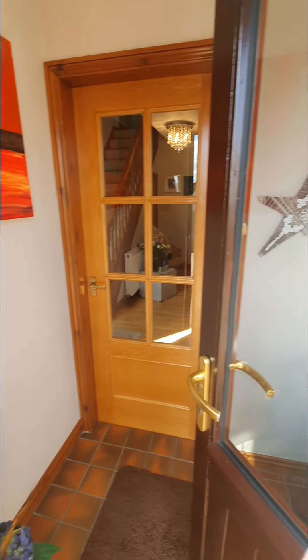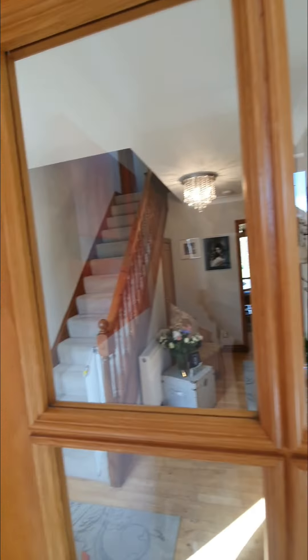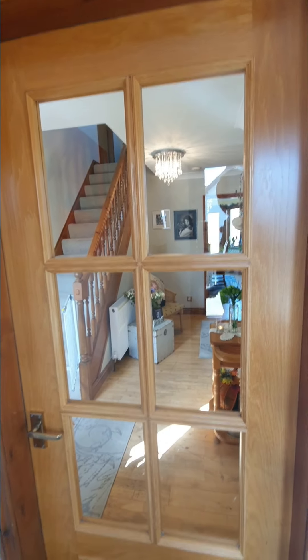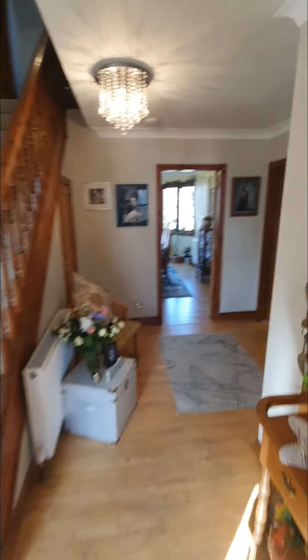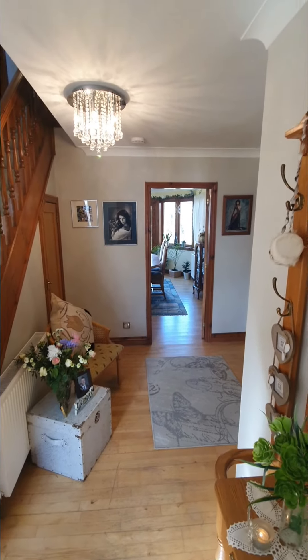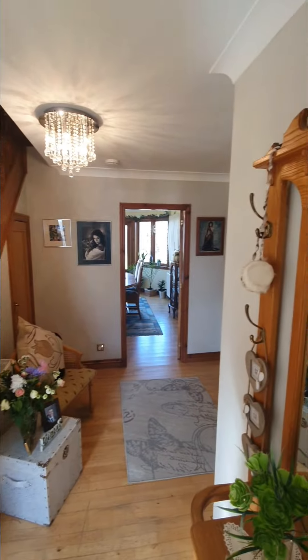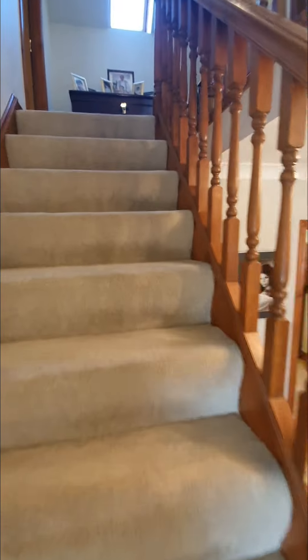There's a little entrance vestibule as soon as you come in, which is really nice. You come through the next door and you can feel the quality of the finish and how bright it is as soon as you walk in. It's absolutely stunning. Let's start off upstairs.